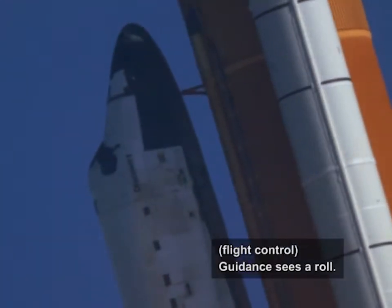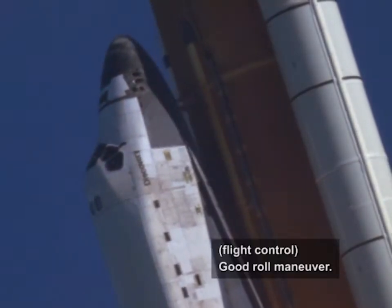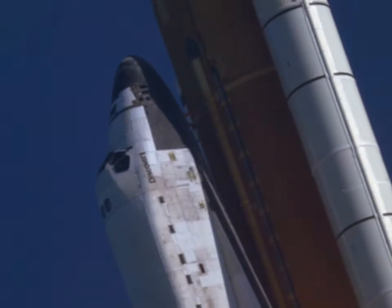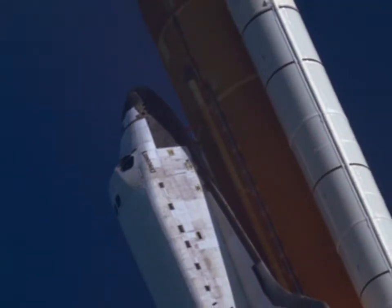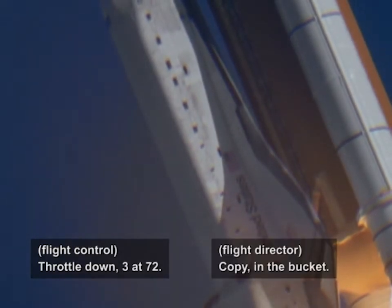Titan sees a roll. Good roll maneuver. Copy good roll. Trial down. Turn 72. Copy, in the bucket.